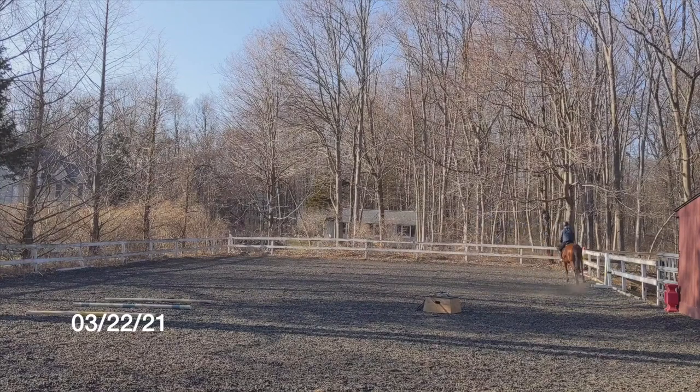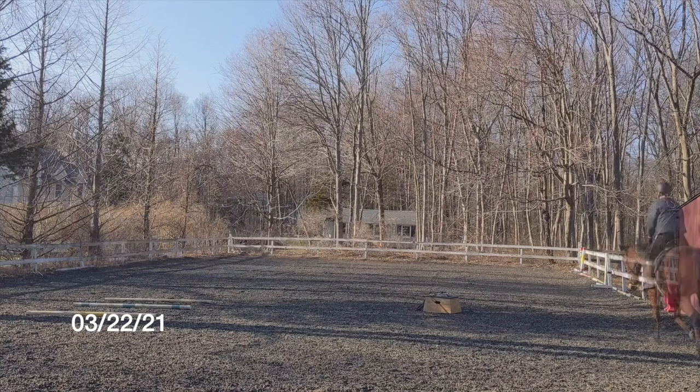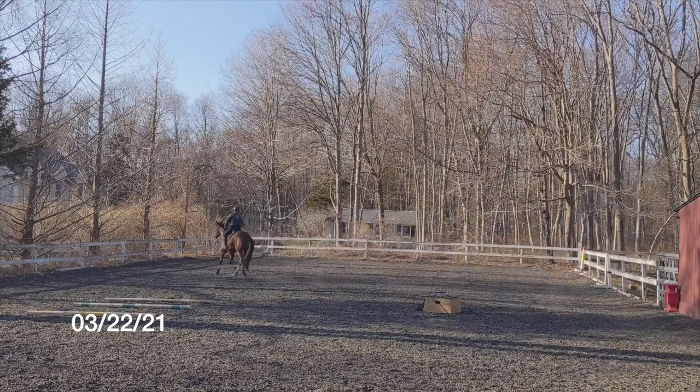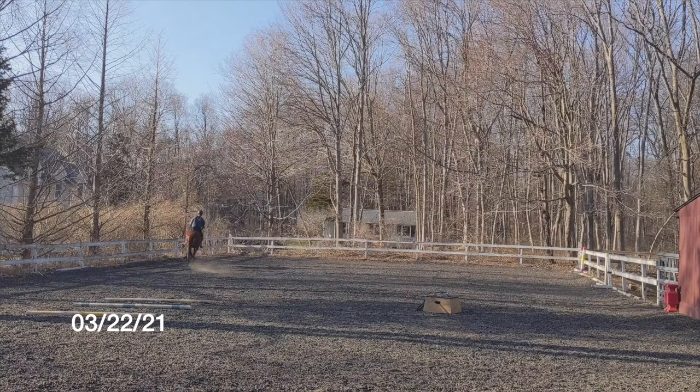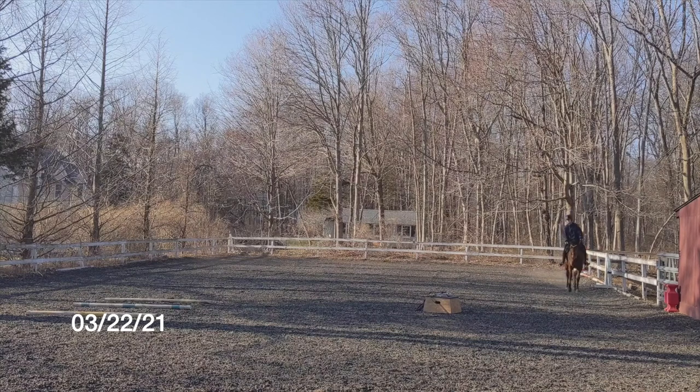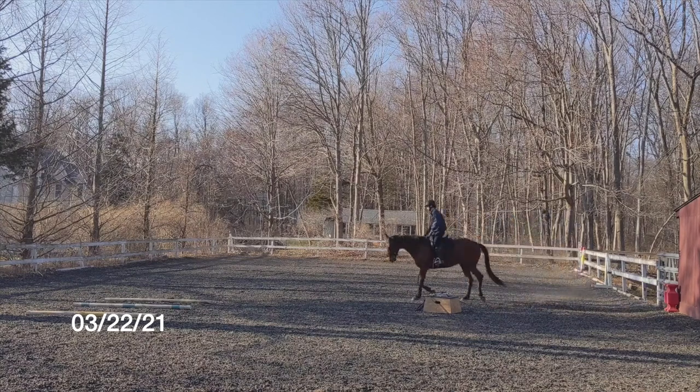Moose continues to make steady progress under saddle, and at the same time I'm also doing a lot of groundwork with him. I was not thrilled that I had to go to the chain shank for his first trip off property, so I made sure I taught him some of the skills to settle down, relax, and take a deep breath even when he's stressed out. We spent a lot of time in March doing under-saddle work to build his strength and groundwork to build his mental resolve.